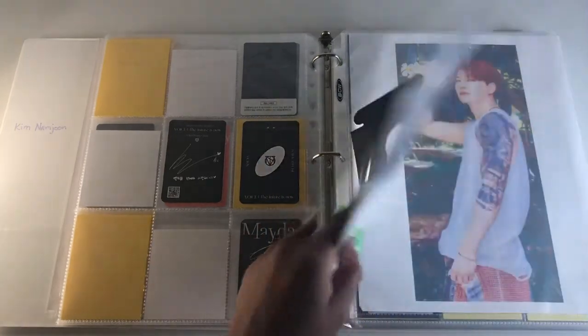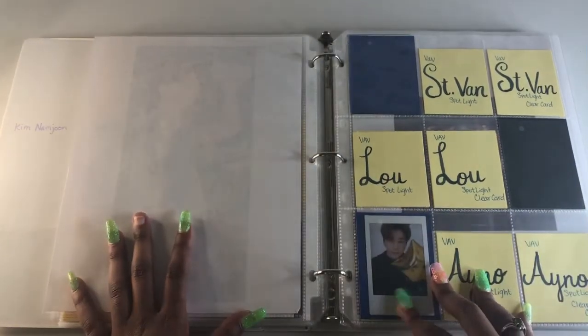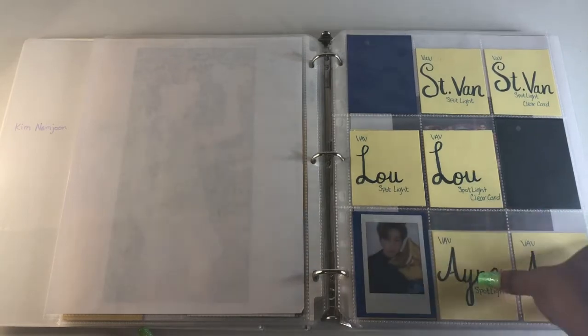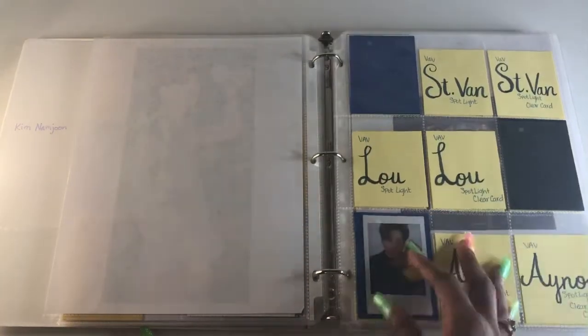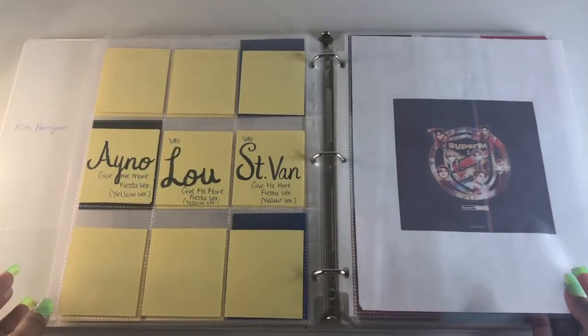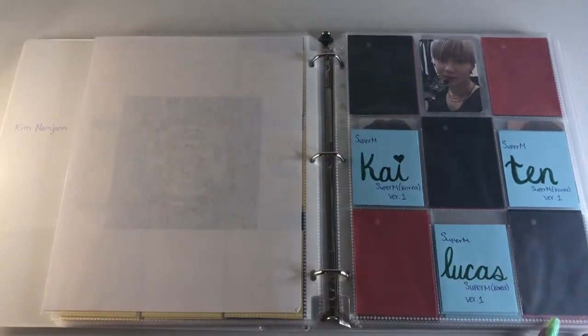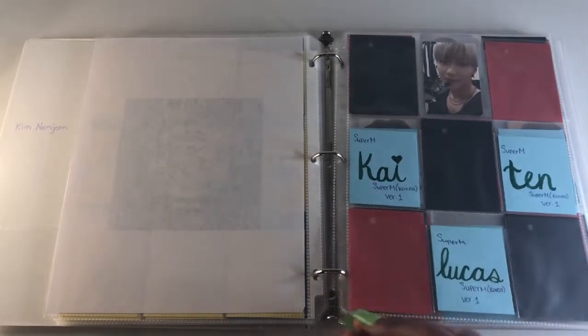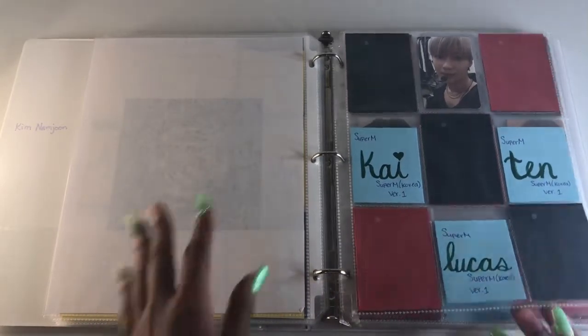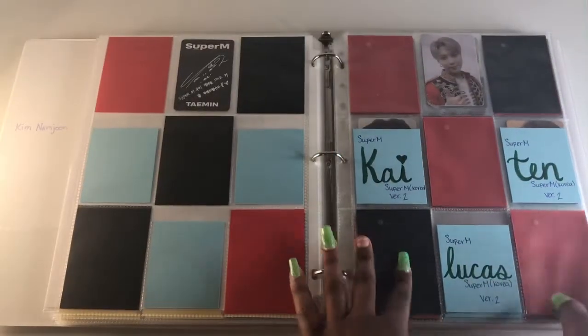I'll also be collecting Saint Van — around Christmas I had a video call with him and it was great; he is so sweet. I'll be collecting Saint Van, Lou, and Eno. Then we have Super M in this binder — I wanted them to have their own space because they're growing and have a comeback coming. I just need Lucas since I added him; I was already complete with Taemin's Super M set.